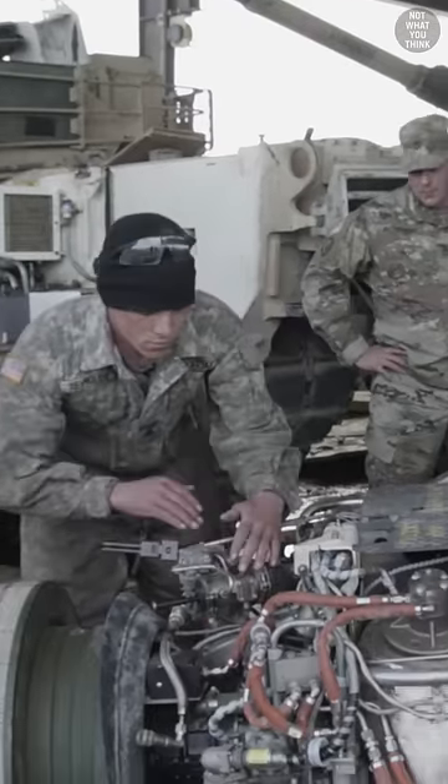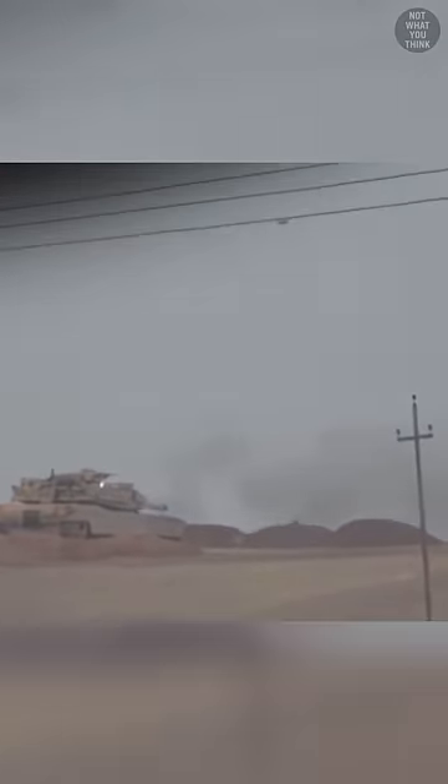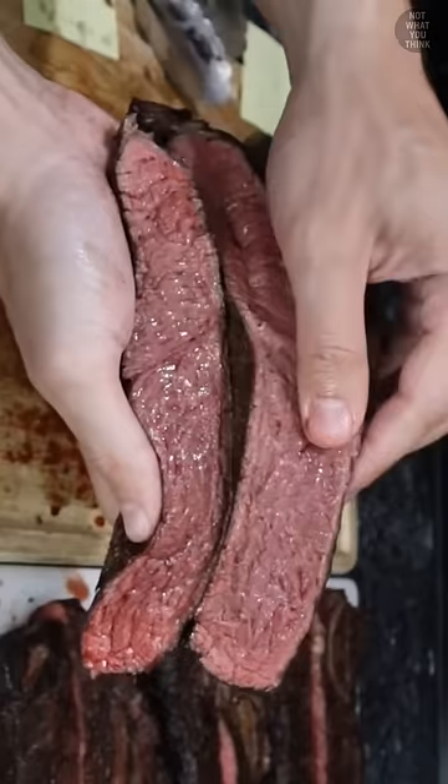But gas turbine engines also get super hot, making them easier targets for heat-seeking missiles. Although there is a side advantage — you can barbecue steak on the exhaust. Now that's rare.